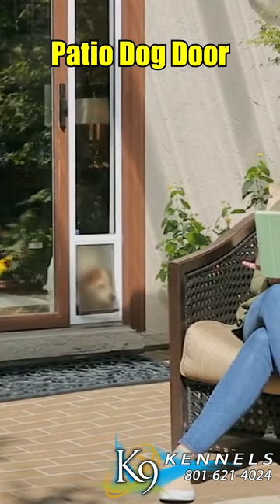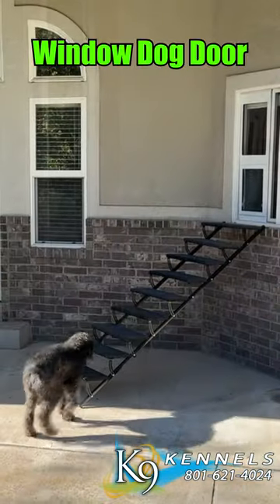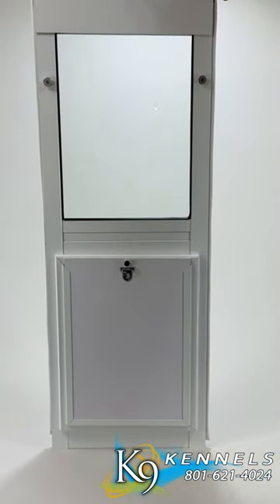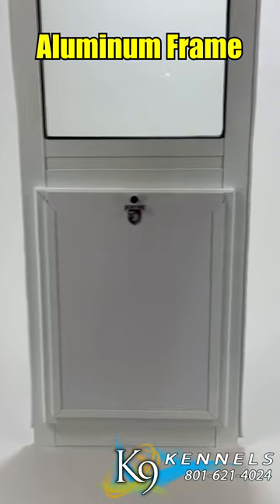Pet doors for patio sliding doors and windows. Unleash freedom, secure peace of mind. The window and patio dog door sash for every entry. With numerous advantages, window and patio dog door sashes are revolutionizing our approach to providing pet access — a win-win situation for both you and your pets.